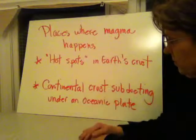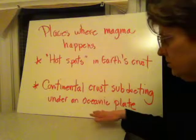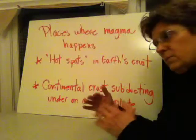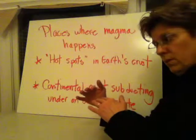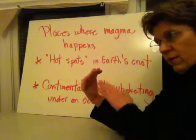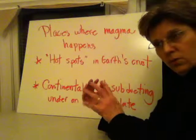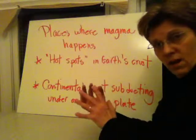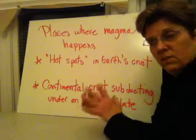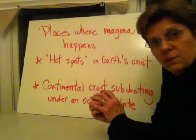Another place where we have melting rock or magma is where the continental crust is subducting under an ocean plate. With subduction, we have the ocean plate going up underneath the continental plate, and around that area — in that subduction zone — there's a release of pressure which frees the rock to become liquid. There's a lot of heat there, and the release of pressure lets the rock become liquid.